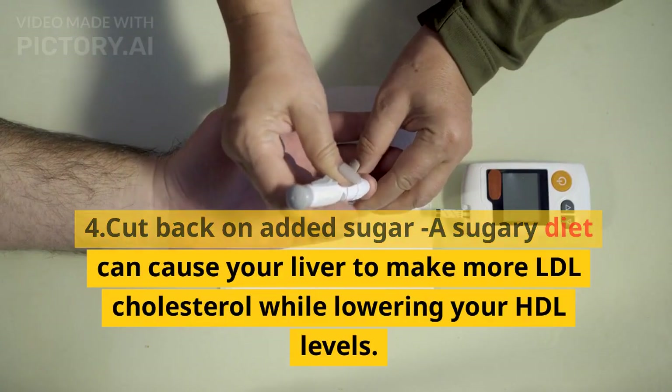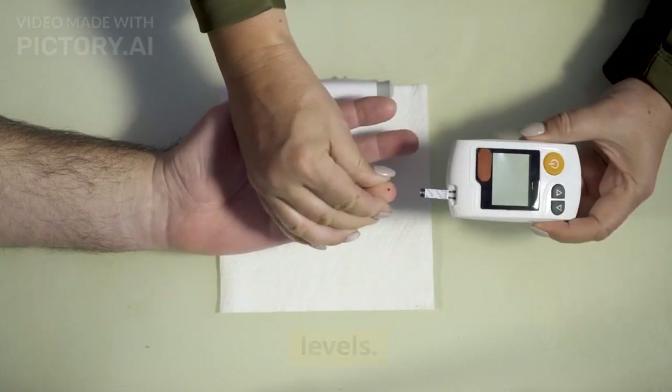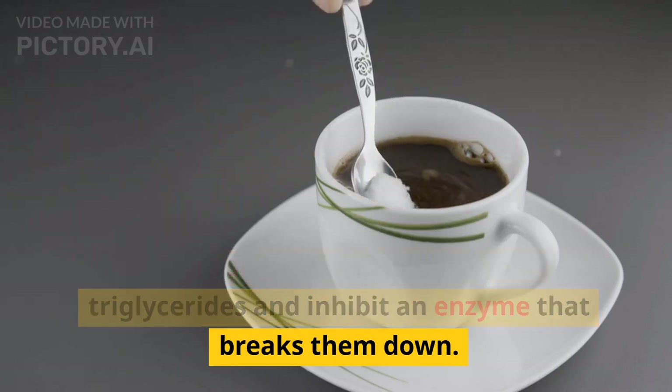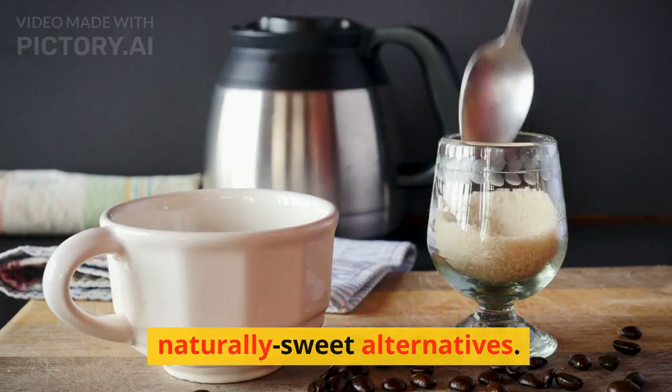4. Cut back on added sugar. A sugary diet can cause your liver to make more LDL cholesterol while lowering your HDL levels. Excess sugar can also raise your triglycerides and inhibit an enzyme that breaks them down. To prevent this, replace sugary fare with naturally sweet alternatives.